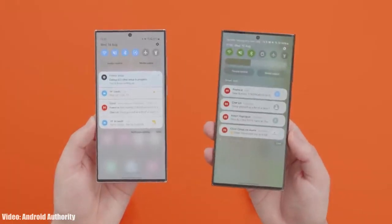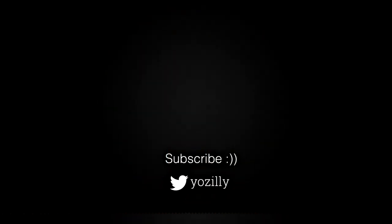So yeah, that's pretty much it from my side. Give this video a thumbs up and I will see you all in the next one. Peace out.